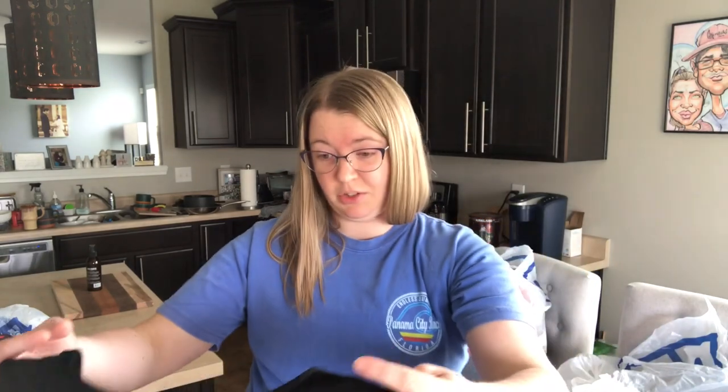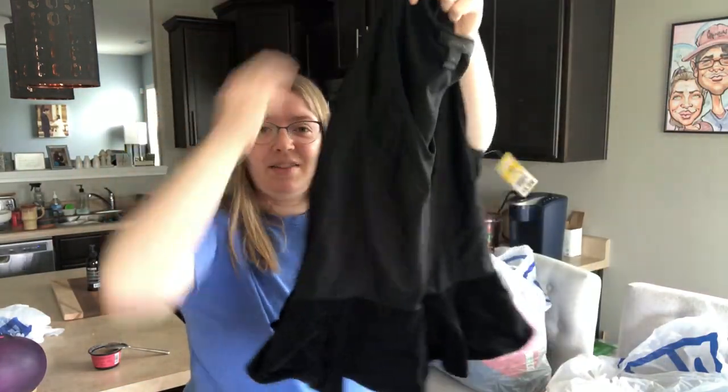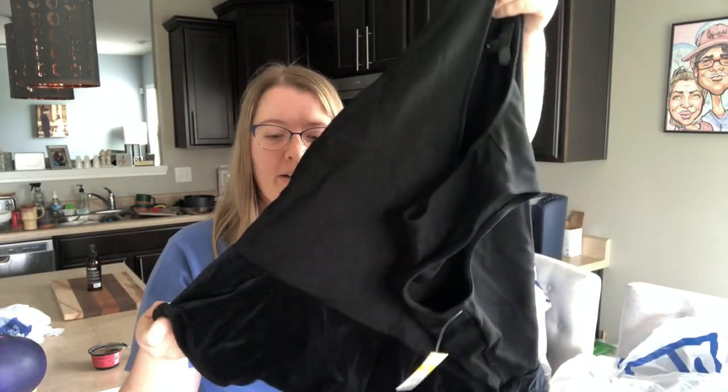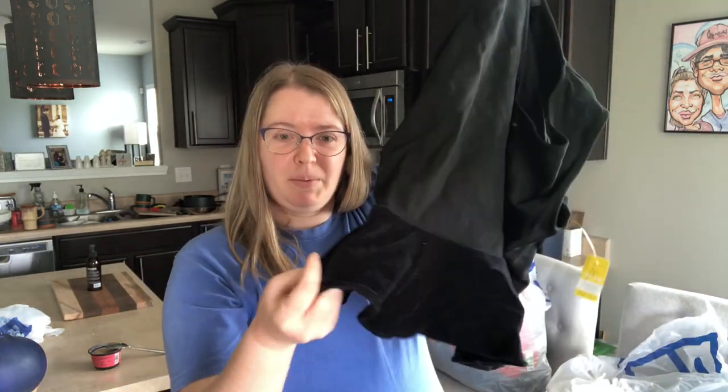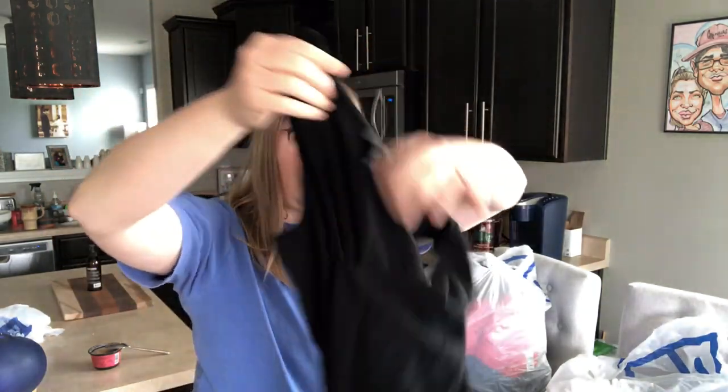Here is a really cute J.Crew flounce top. J.Crew, size medium, black, sleeveless. It's got this cute little skirting kind of flounce, and this is a velvet material down here. Super cute, very stretchy, a little bit of a shorter cropped length.